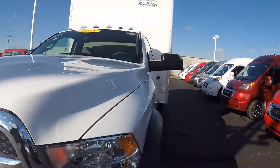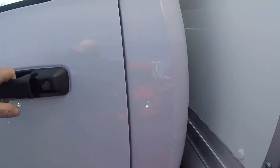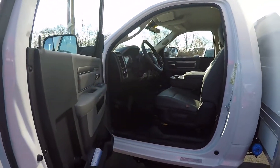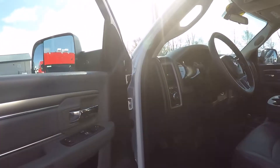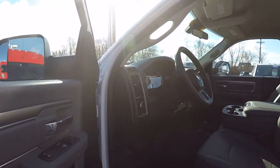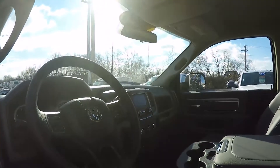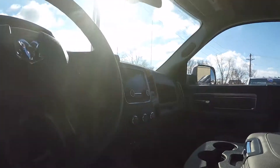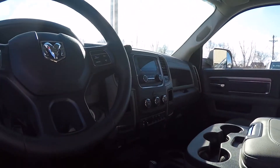So this 5500 heavy duty regular cab — we've got the heavy duty Ram work grade vinyl, vinyl flooring, automatic headlamps, power windows and locks, tilt steering and cruise control, the radio with XM. We also have a trailer brake control on it, and we've put some additional auxiliary switches in this.